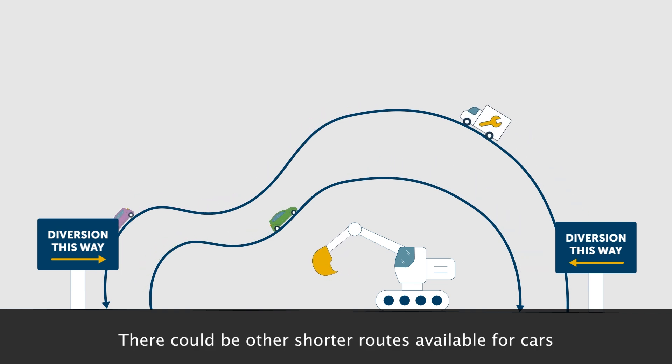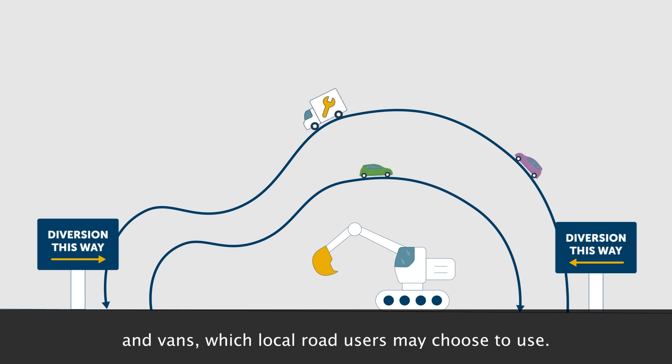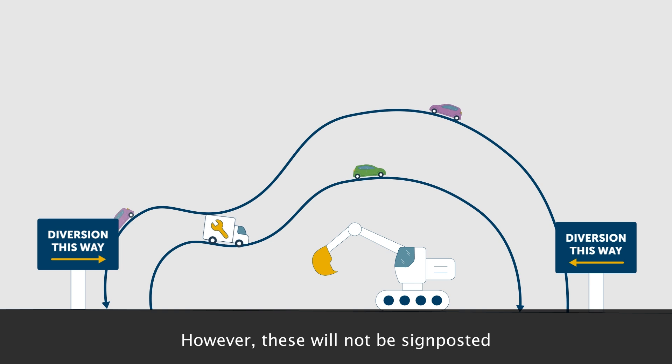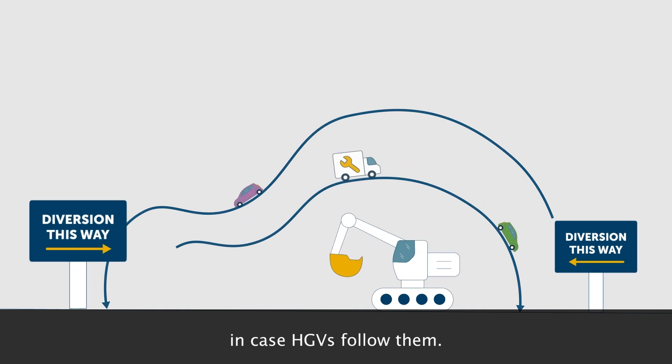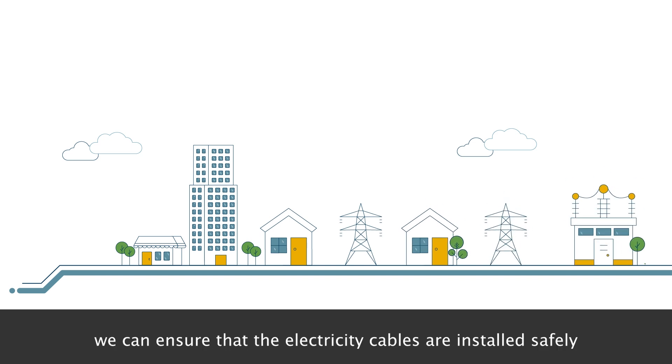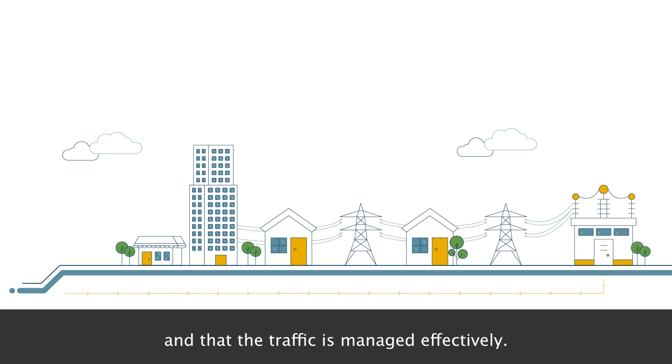There could be other shorter routes available for cars and vans which local road users may choose to use. However, these will not be signposted in case HGVs follow them. By following best practice, we can ensure that the electricity cables are installed safely and that the traffic is managed effectively.